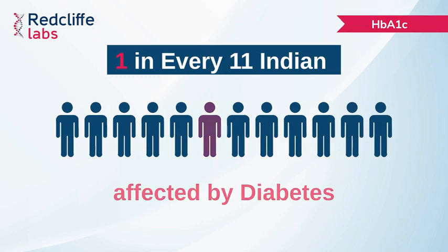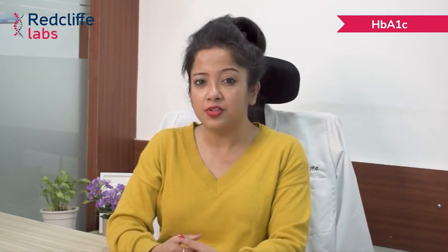We know that almost 1 in every 11 Indians are affected by diabetes today. So it is very important that they are diagnosed early and monitored continuously so as to prevent complications like cardiovascular diseases, nephropathies, venereal disorders, retinopathies, etc.